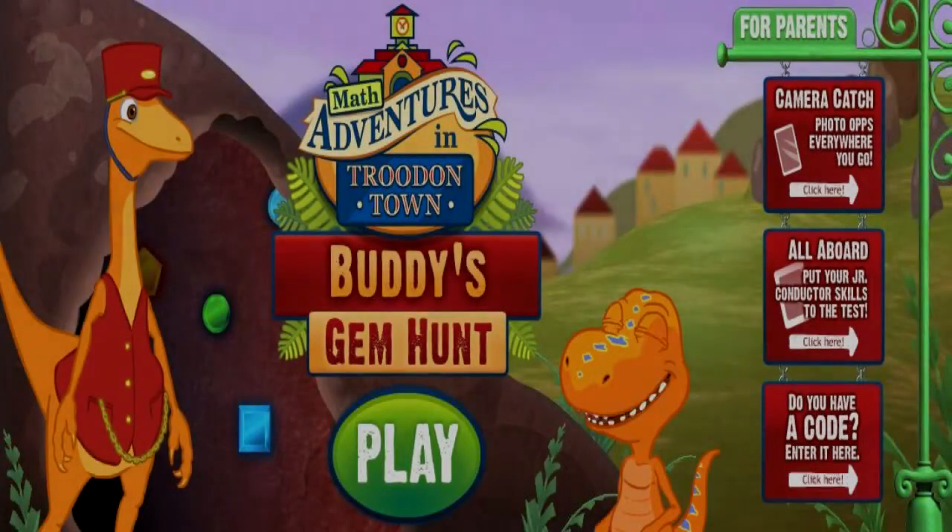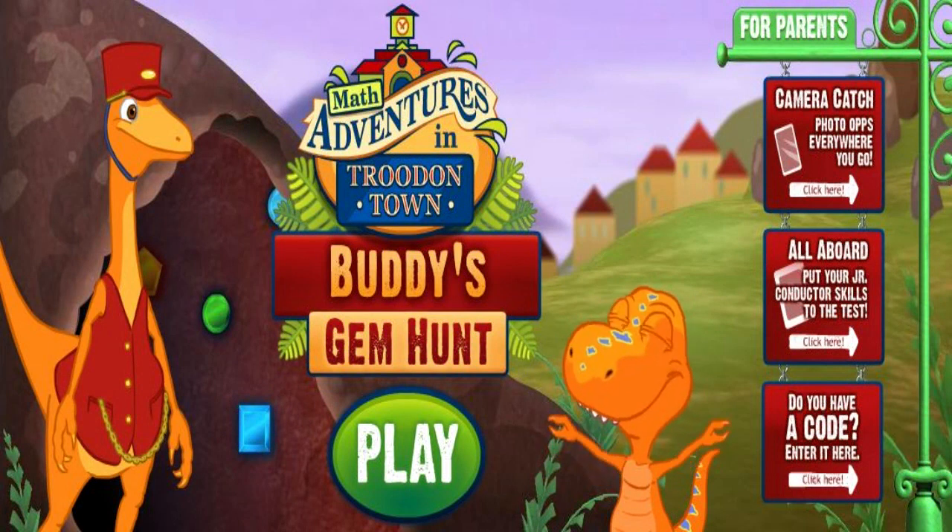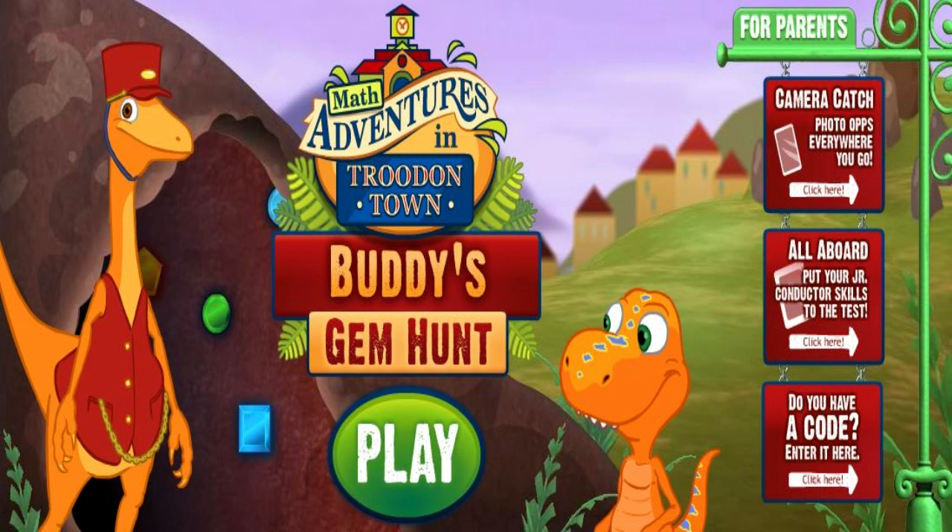We're going to hunt for what we call shape gems in the caves. Care to come along? Play! Get ready for your treasure hunt. Have fun, buddy!